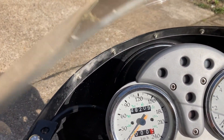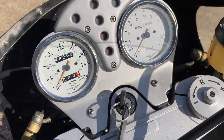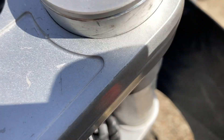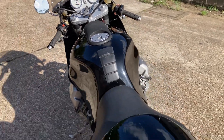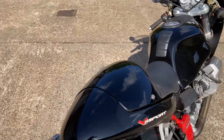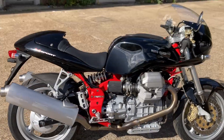Mileage is only 48,209 kilometers on this dual calibration speedo, which is 30,000 miles. Starts on the button as you can hear. She'll be supplied on an age-related plate for the year's MOP and a three-month warranty.